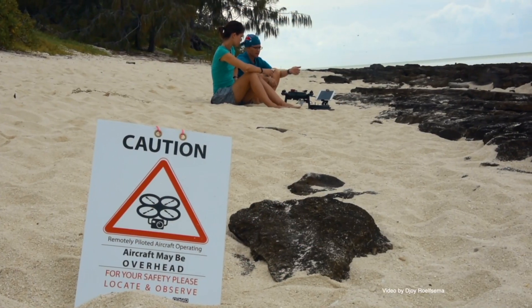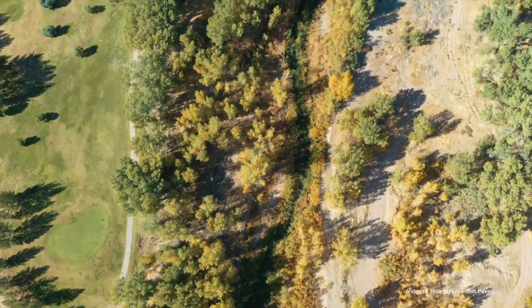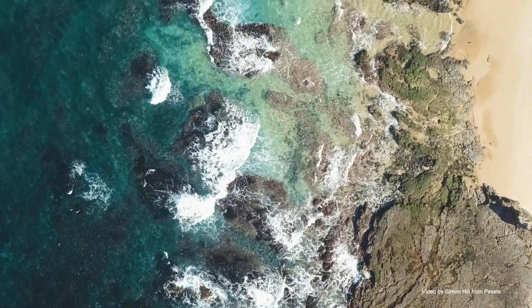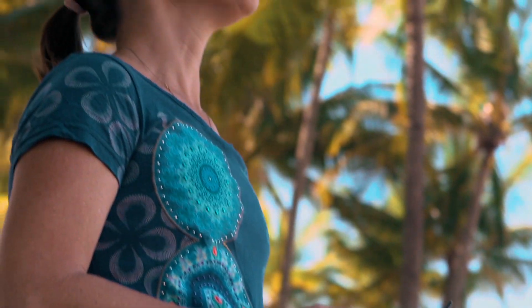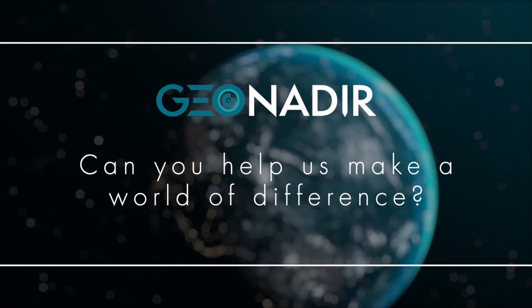Just like how going to the doctor won't stop us from getting sick, our drone data won't stop climate change either. But these data provide the foundation of Mother Earth's check-up, helping to inform us how to best act, react and interact with her. It's not too late to heed her calls for attention. Together we can expedite change and see the world through an entirely different lens. Can you help us make a world of difference?